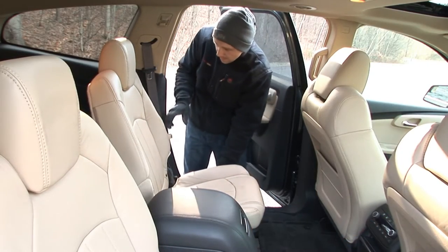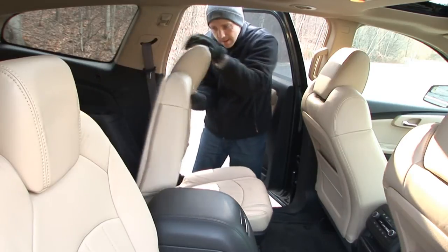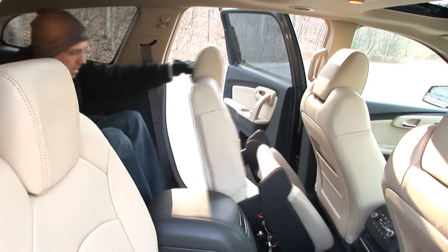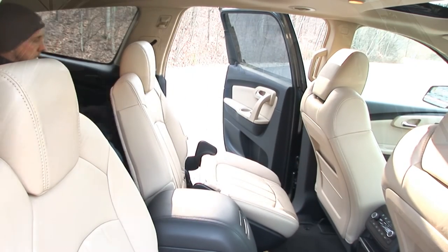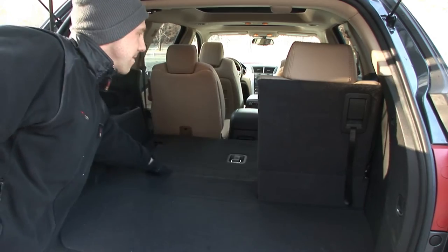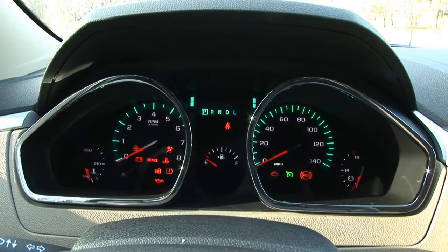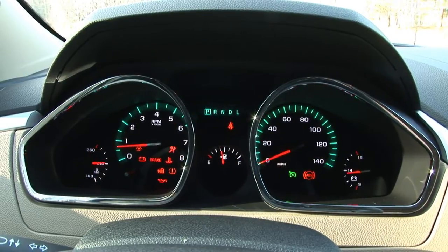Similar to its corporate cousins, the Traverse features roomy accommodations all the way through the 3rd row. Getting back there is just about as easy as getting into a Mazda CX-9. And even with that 3rd row in place, cargo room is generous. The overall impression of the interior is one of comfort, airiness and convenience.